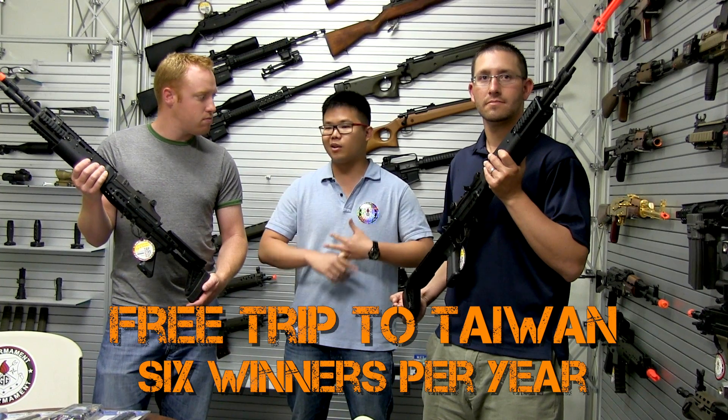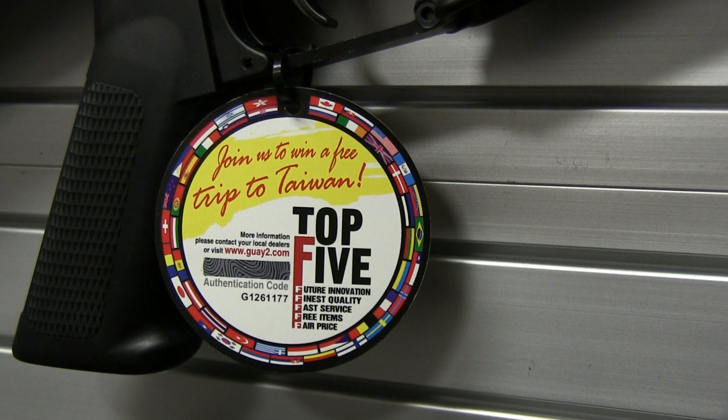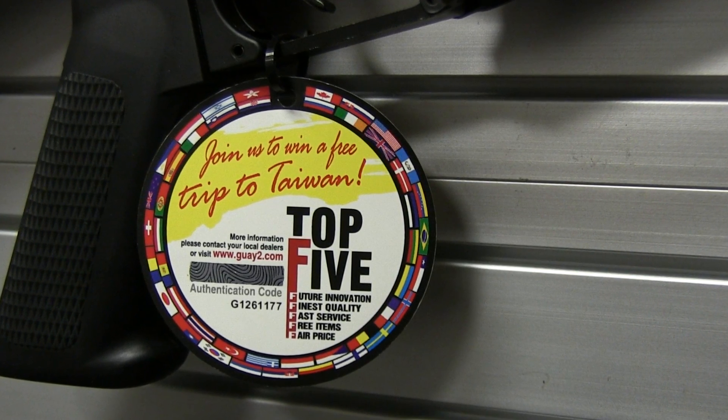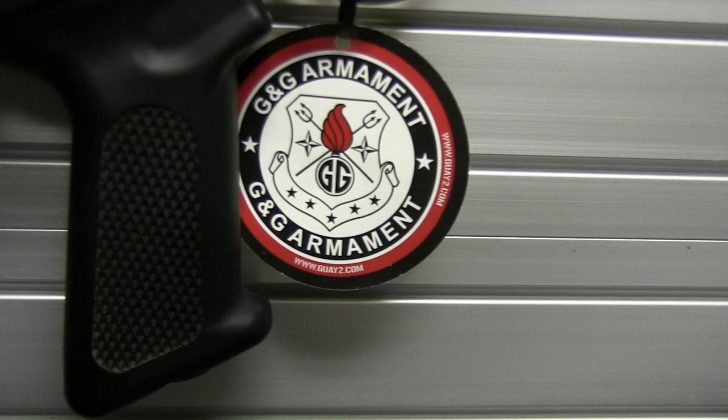The Taiwan trip winners get full coverage — flight and airfare, the whole thing. The coolest part is you actually get to visit the G&G factory, see where your favorite G&G gun is made and how it's made. There's also a showroom and a parts room where you can go in and build your own rifle.